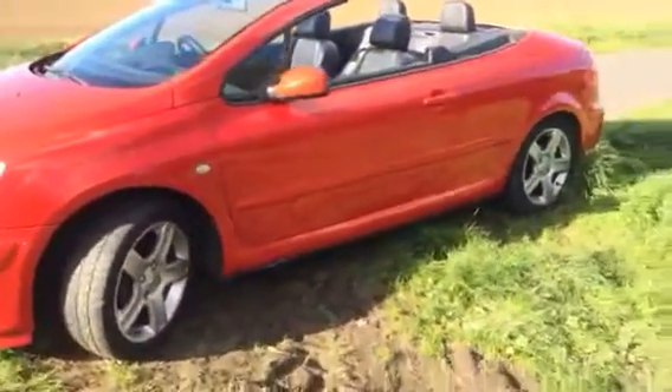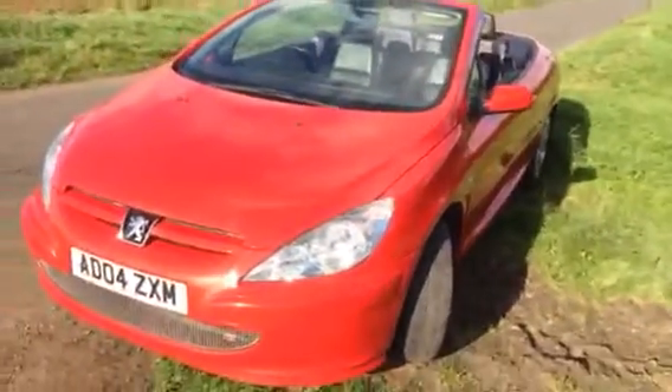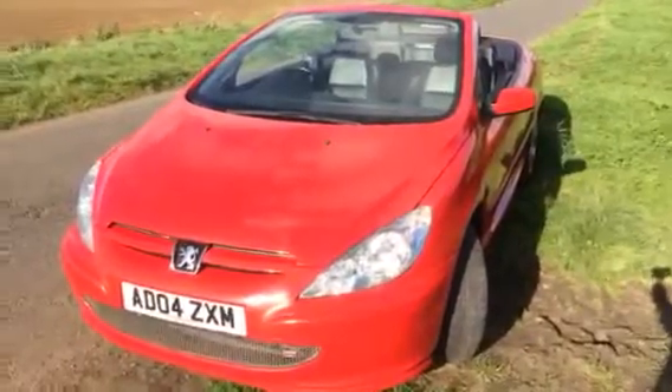Although we say it is a convertible, it's really an all-year-round car — put the hard top up or get the convertible look in summer. If you're interested, come and see the car. At £1,495, I think it's value for money. Here at Husserl and Luxford.